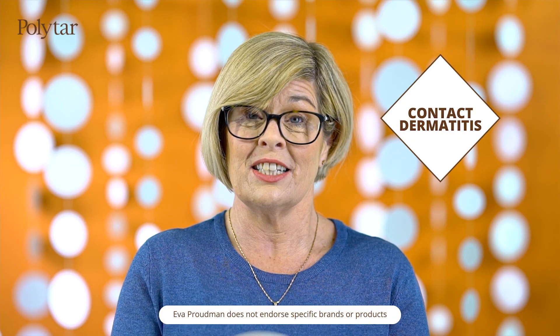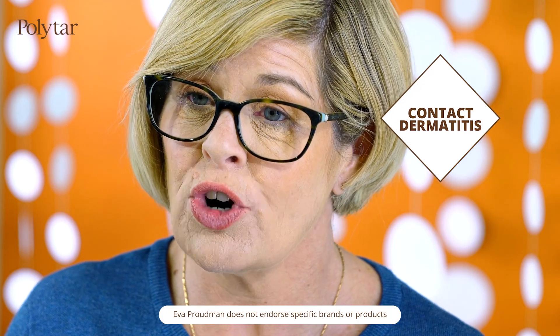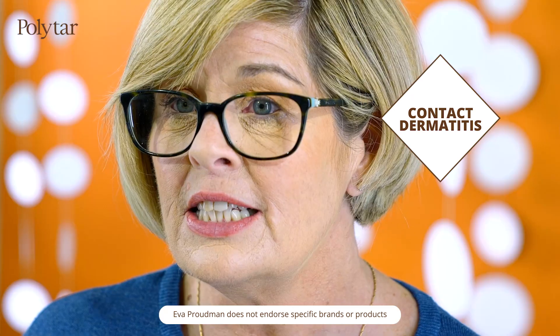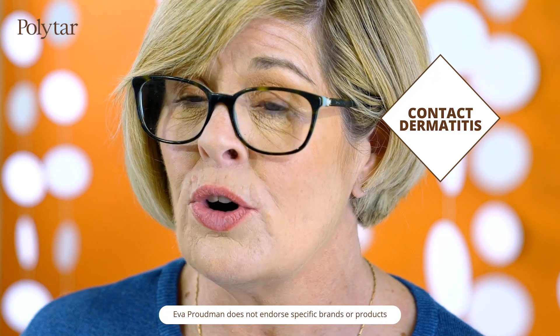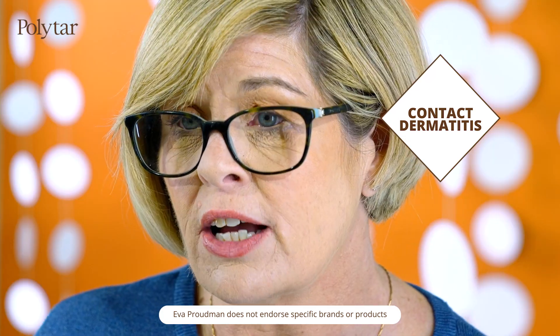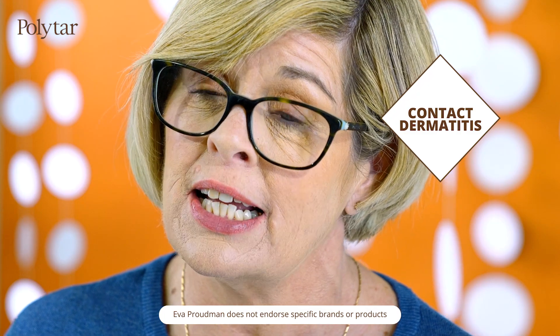Contact dermatitis is another form of eczema causing the skin to become dry and irritated. In lighter skin tones, the skin will become red; in darker skin tones, grey or purple. The condition is caused by an irritant or allergen having direct contact with the skin, causing an adverse reaction. This reaction can cause rashes on the scalp and the skin to become dry and irritated.